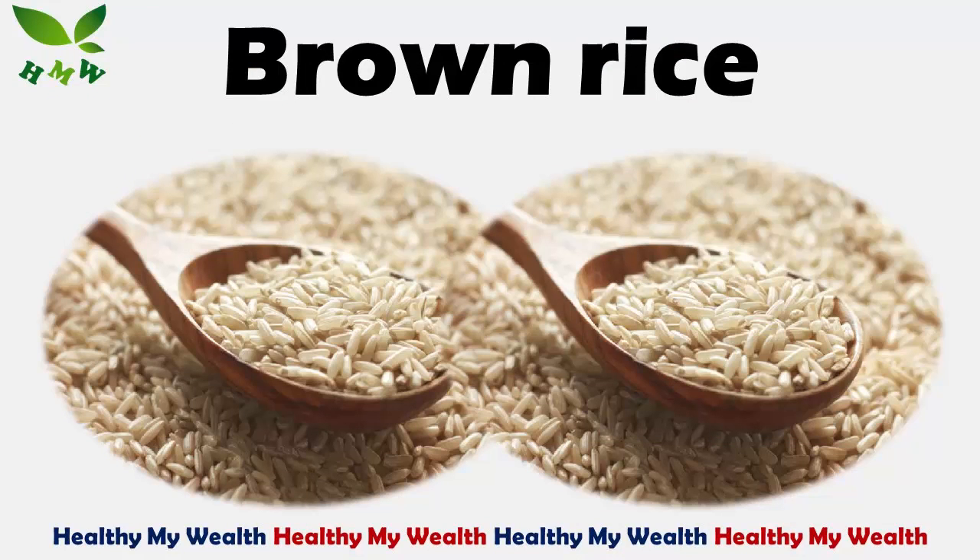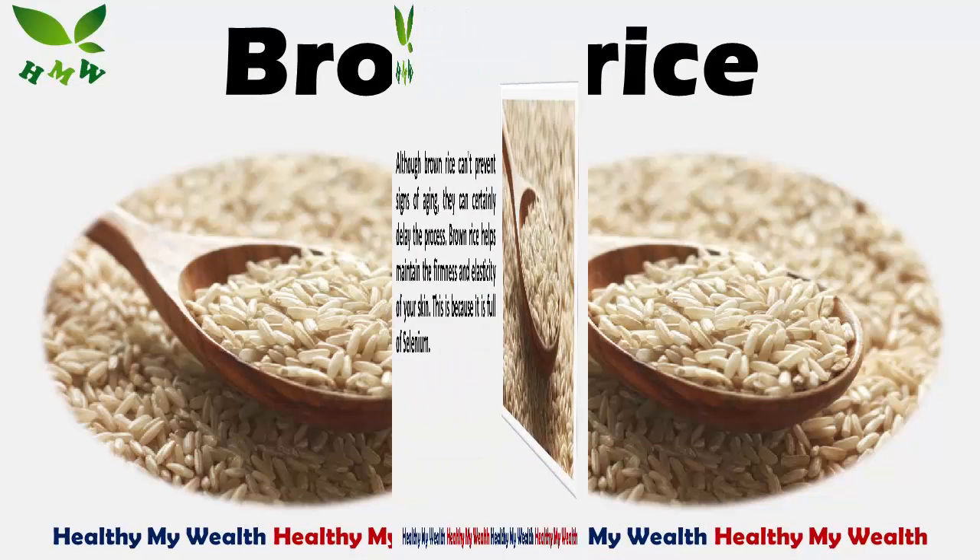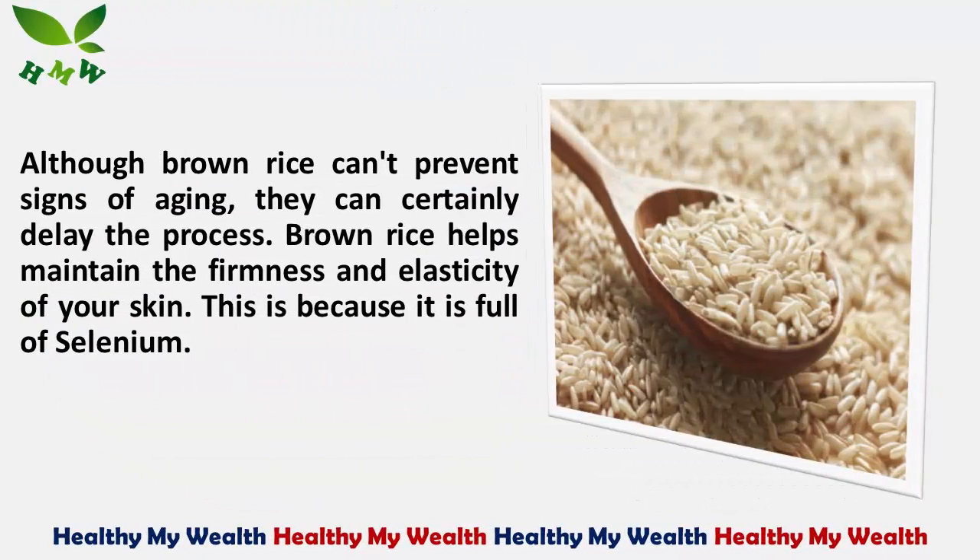6. Brown Rice. Although brown rice can't prevent signs of aging, it can certainly delay the process. Brown rice helps maintain the firmness and elasticity of your skin. This is because it is full of selenium.